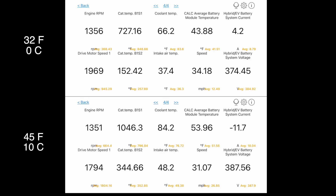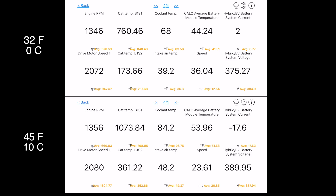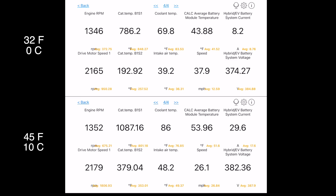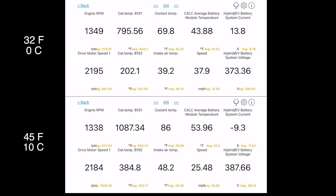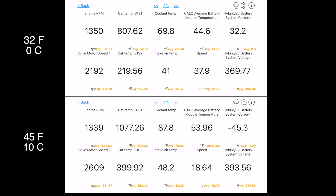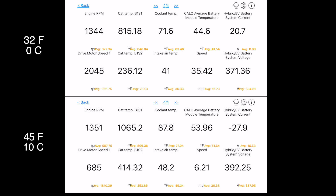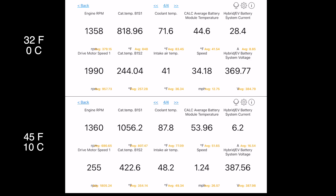The catalytic converter is already warm, so that's not really an issue, but you can see it slowly bringing the coolant temperature up, because that's what gets used to heat the interior of the car. So if the interior is set to 70 degrees, the coolant has to be well above that in order to have enough excess heat to heat the interior of the car.